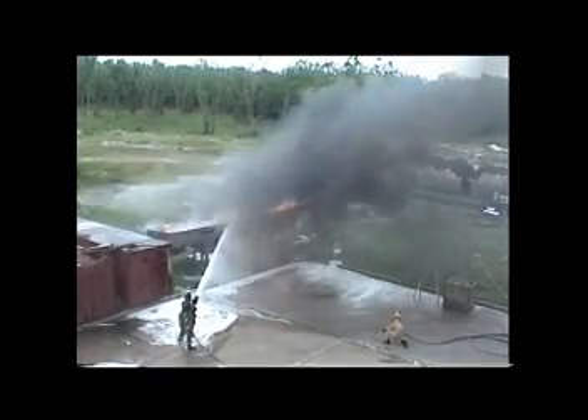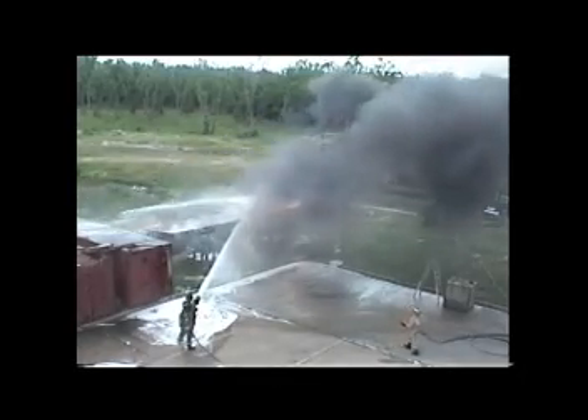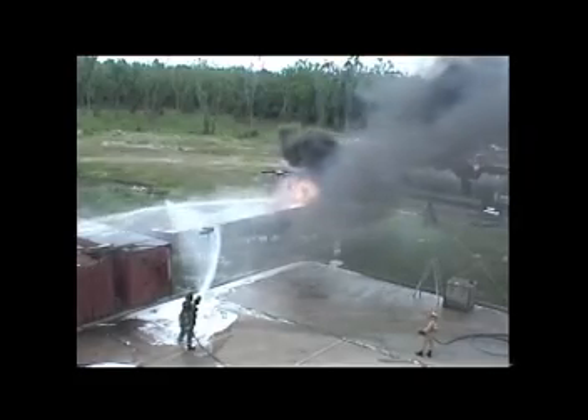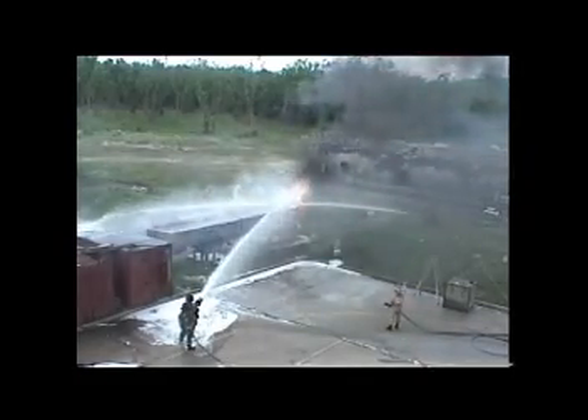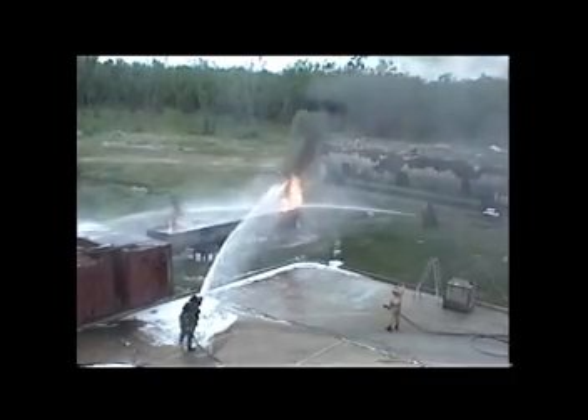Watch how quickly cold fire works to put out this raging inferno. See how the black toxic smoke quickly turns to white. Cold fire is one of the only advanced wetting agents that works like a foam. With any standard foaming nozzle or collar, cold fire can make a thick blanket of wet foam. It can also work with CAF systems and proportioning systems.